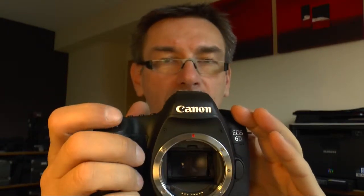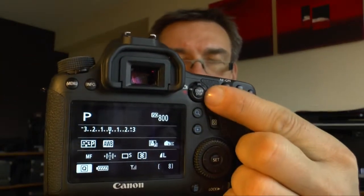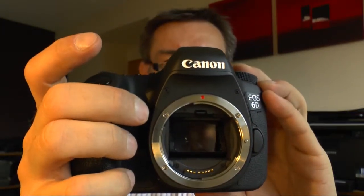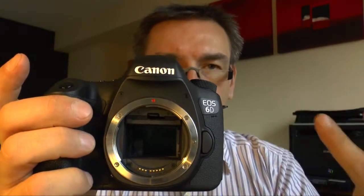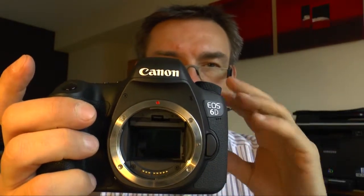But DSLRs have another advantage. All new DSLR cameras have live view, and in live view the mirror goes up. If I press the start/stop button you can see we are in live view now — so the mirror goes up. Now the phase detection sensor doesn't get any more information, so you need another option for an autofocus system. And here we have the contrast autofocus, which works with the sensor.